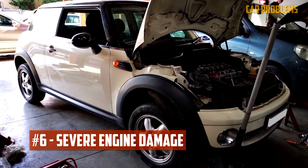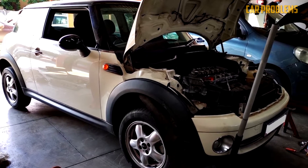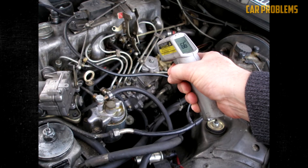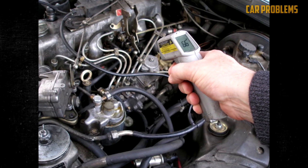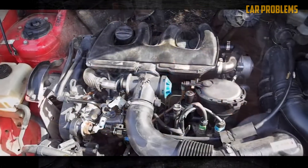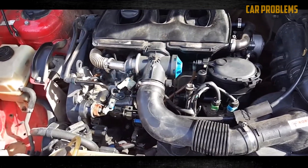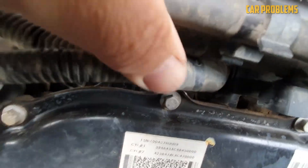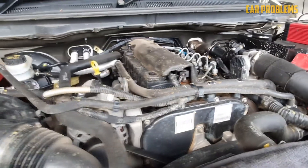Severe engine damage. The engine will suffer severe damage, whether from a lack of lubrication or a rise in flashpoint temperature. The flashpoint of a full diesel tank can be lowered by 64 degrees Fahrenheit by adding even 1% of gasoline. Premature ignition is caused by this temperature change and it will cause enormous damage. If you don't clear the system out quickly enough, you might have to consider buying a new engine.